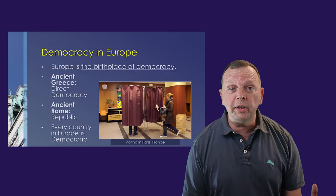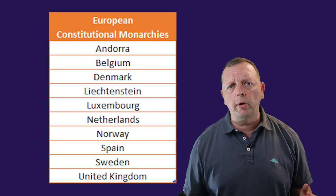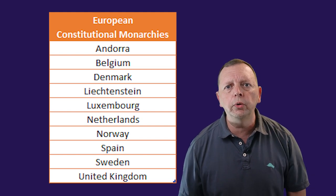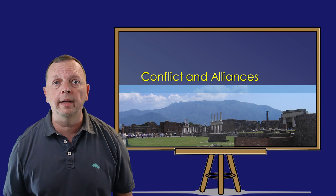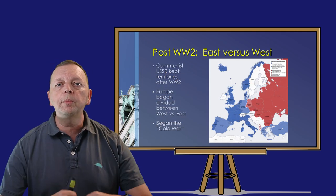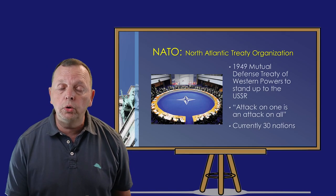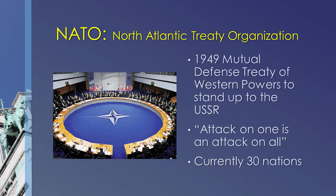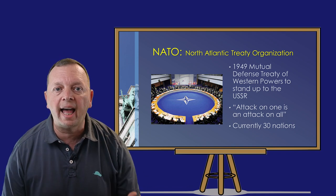When you realize that Europe literally invented democracy, it shouldn't shock you that the countries in Europe are democracies. Some countries such as Britain, the Netherlands, Spain, and Denmark have constitutional monarchies where their king and queen largely do ceremonial duties, while laws are passed and administered by parliaments. Europe's story is one of conflict but also alliances. The end of World War II saw Europe divided between the Soviet-dominated communist East and the free market West in what was known as the Cold War. Western European countries and the United States became worried that the Soviet Union would continue their march westward, so in 1949 several countries, including the United States and Canada, established the North Atlantic Treaty Organization, or NATO, as a mutual defense treaty. The treaty established the idea that an attack on one member would be considered an attack on all members.